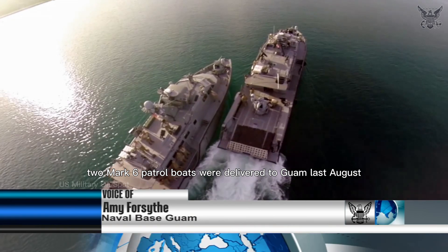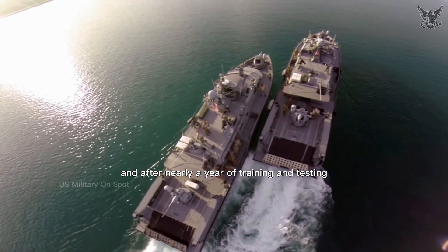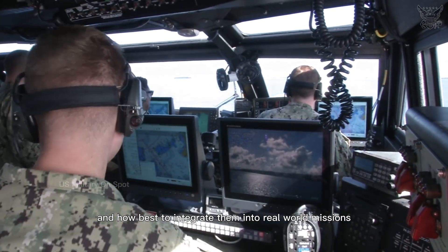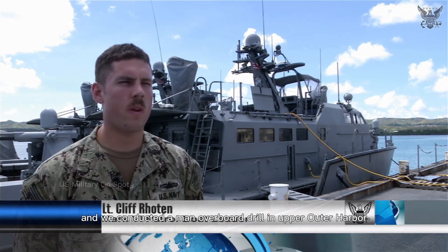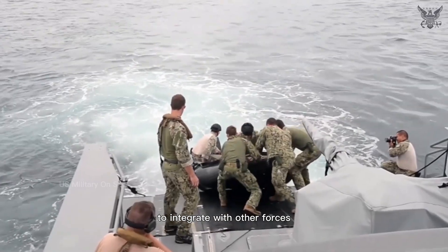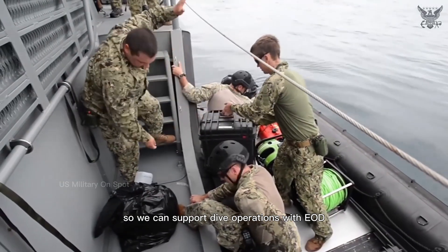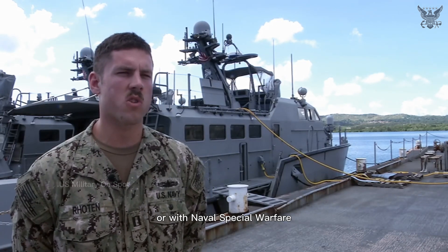Two Mark VI patrol boats were delivered to Guam last August, and after nearly a year of training and testing in the waters off Guam, sailors are learning their potential and how best to integrate them into real-world missions. We went out for an engine op test for our throttles and conducted a man overboard drill in APRA Outer Harbor. We can launch RIBs off our tail end to support dive operations with EOD, and we can launch troops going to shore when working with the Marines or Naval Special Warfare.